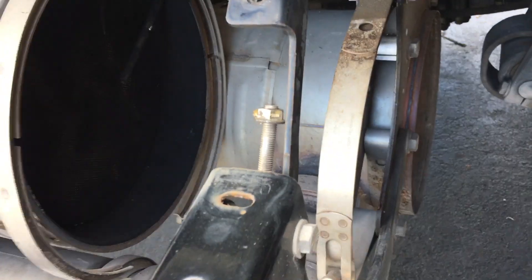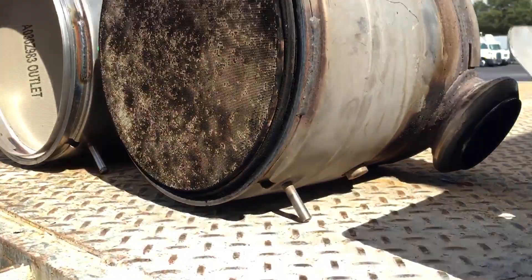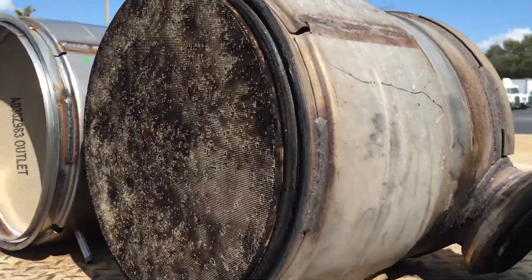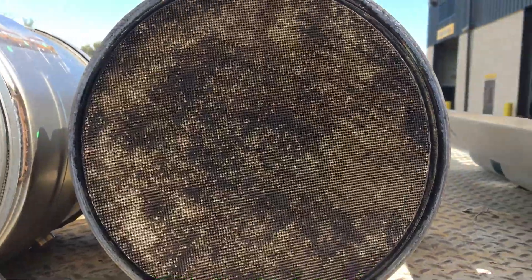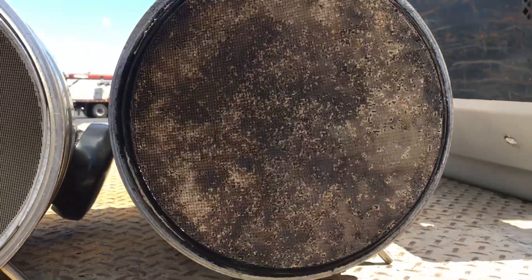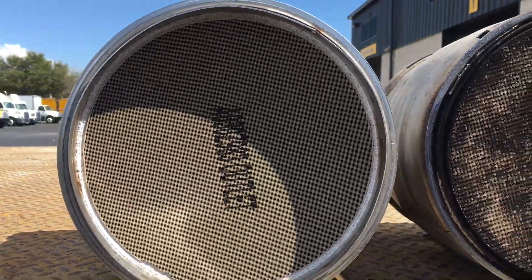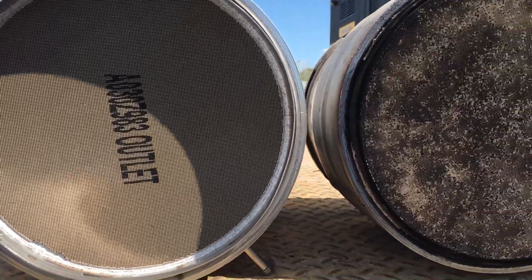I removed the DOC to make sure it wasn't plugged or damaged. Here's what I found — here's the old DOC and you can tell just by looking at the filter material that it looks dirty and even stained. Here's a brand new one for comparison.